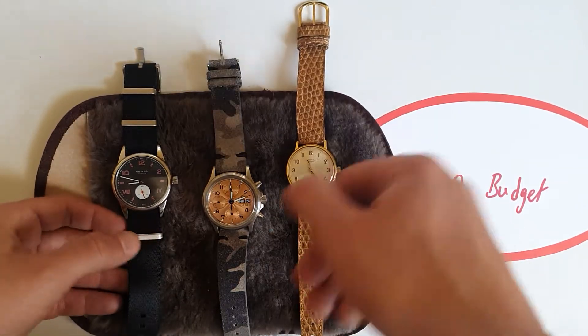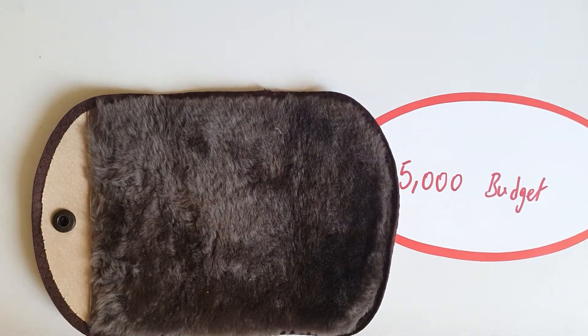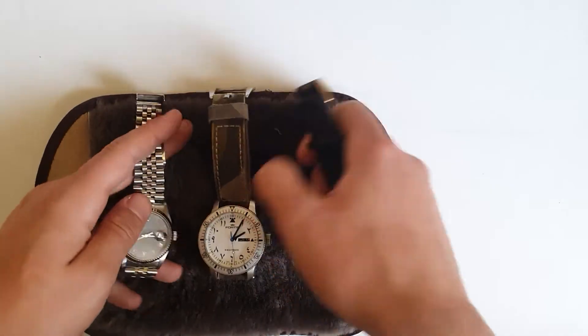You have the sports complication, two non-date symmetrical dials — one more casual, one more formal. Those were my choices for the 5000 euros budget.